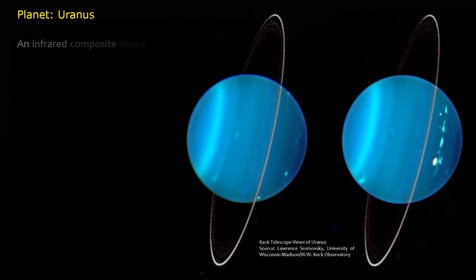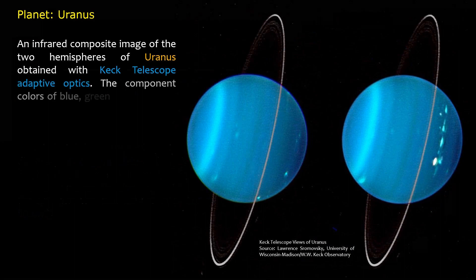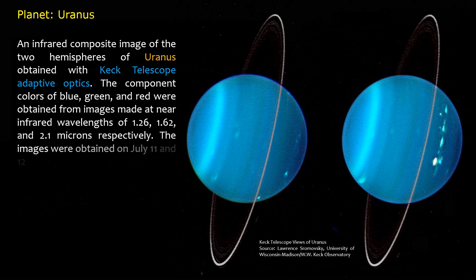An infrared composite image of the two hemispheres of Uranus obtained with the Keck telescope adaptive optics. The component colors of blue, green, and red were obtained from images made at near-infrared wavelengths of 1.26, 1.62, and 2.1 microns respectively. The images were obtained on July 11 and 12, 2004. The North Pole is at 4 o'clock.